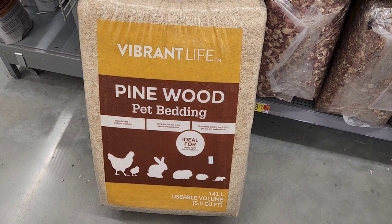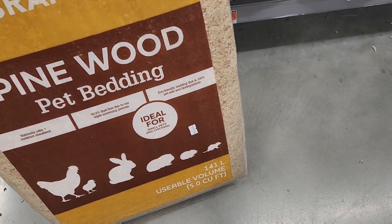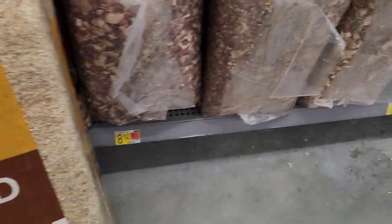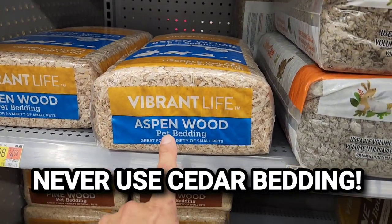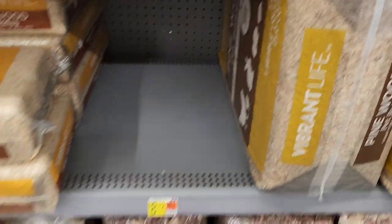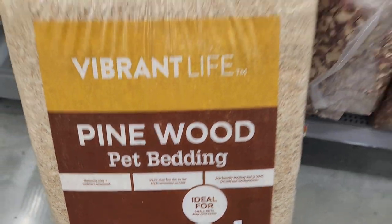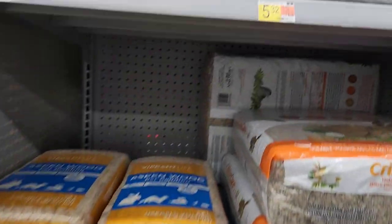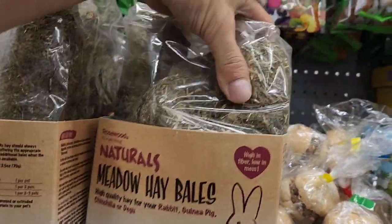This is pine wood bedding — it's got a picture of a guinea pig on it but it doesn't say it's kiln dried. They've got cedar, which you should absolutely never use. Aspen is fine but the bag is really small. Carefresh is way more expensive than the pine bedding. In a pinch it would be okay but I definitely wouldn't recommend using pine long term.